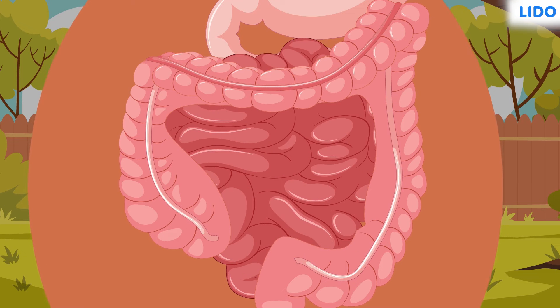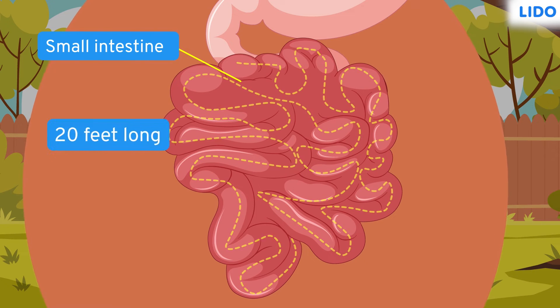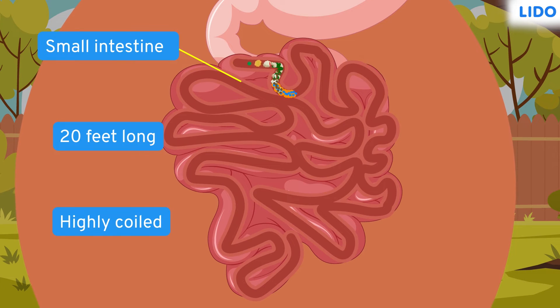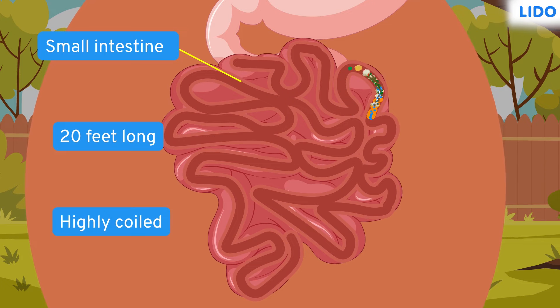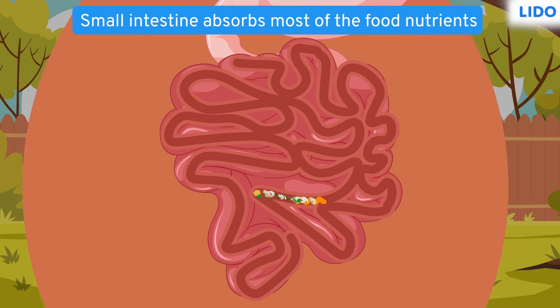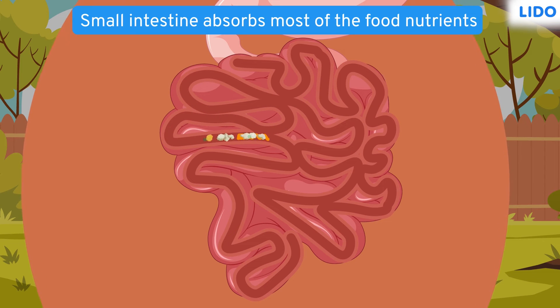Although it is called the small intestine, it is in fact about 20 feet long and highly coiled. By the time the food reaches the small intestine, it is completely broken down into small and simple food particles. The small intestine absorbs most of the food nutrients, and blood transports those nutrients to every part of the body.